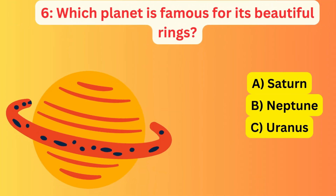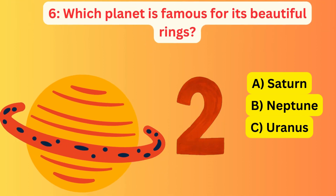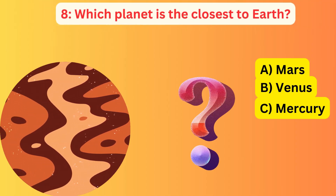Which planet is famous for its beautiful rings? A. Saturn, B. Neptune, C. Uranus. The correct answer is A. Saturn.